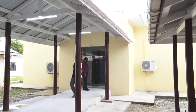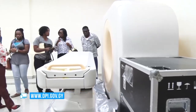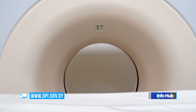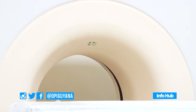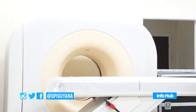The building which houses the CT scanner was constructed to specification at a cost of $30 million. RAD-Aid in 2016 handed over two new CT scanners valued at approximately $42 million Guyana dollars, or US $200,000, to the Public Health Ministry. The ministry at that time determined that one will be placed at the Bartika Regional Hospital and the other at the New Amsterdam Regional Hospital.